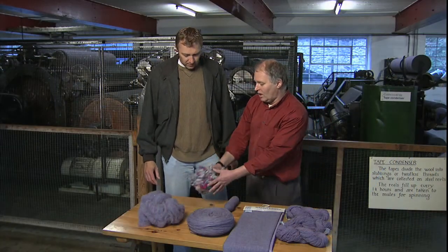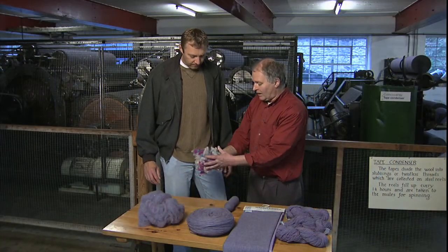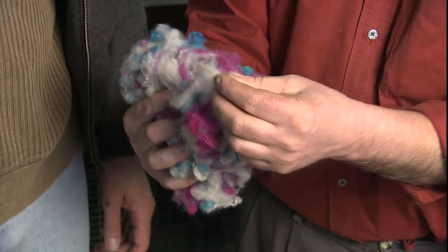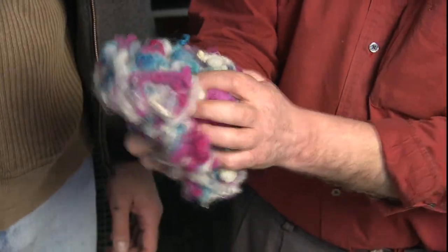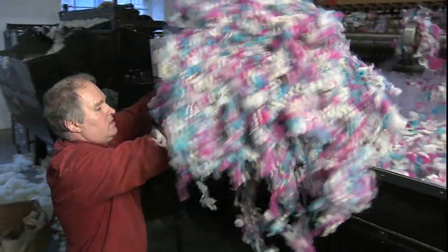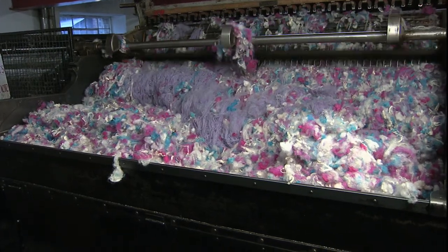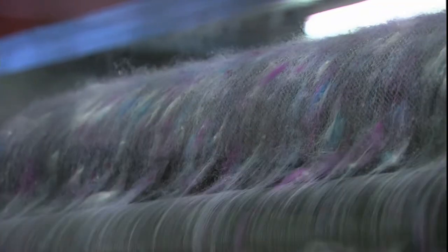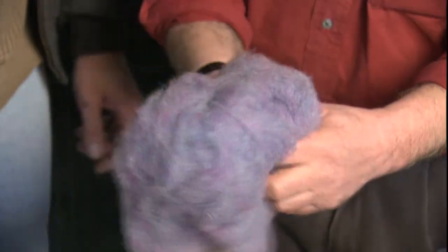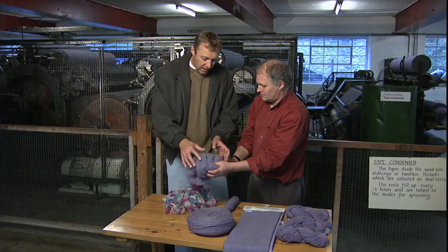The machine behind you is the carding machine and we're doing a coloured blend called Sweet Pea. You can see the different colours — the white, the magenta, and the turquoise. The wool goes in right down at the far end and it passes through rollers with little teeth on them, and the carding action takes place. Then it becomes like this — individual fibre by individual fibre.